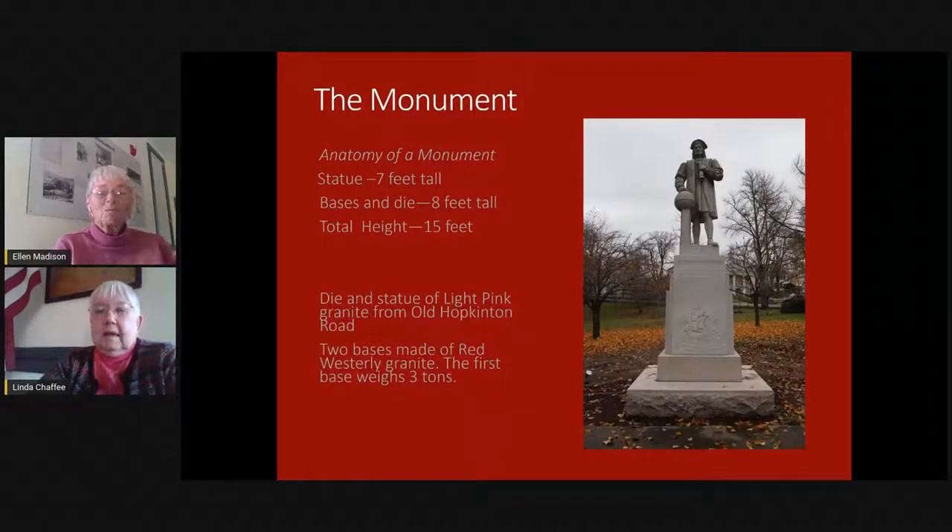The monument is a truly impressive monument. It stands 15 feet tall from the base to the top of the statue. Columbus himself is seven feet tall — he's heroic size. The bases and the die are eight feet tall.